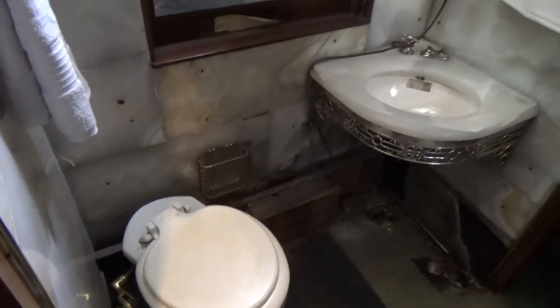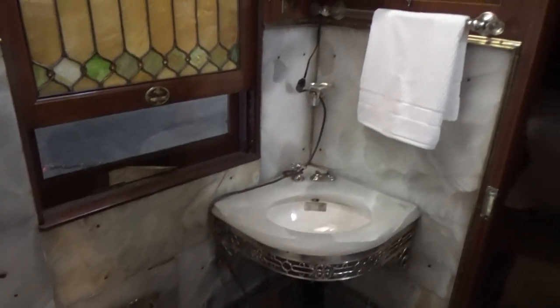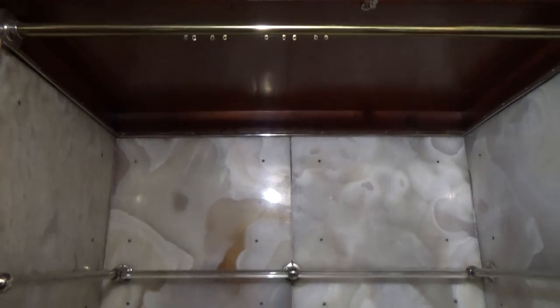A bathroom shared between the two bedrooms included a toilet, sink, and a marble bathtub. This was unusual on a train because you had to carry all your own water with you.